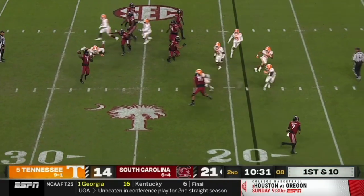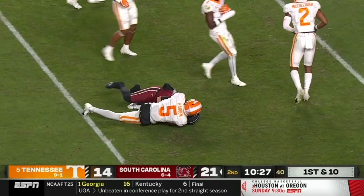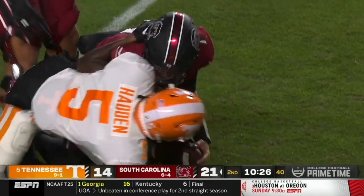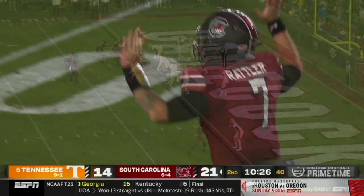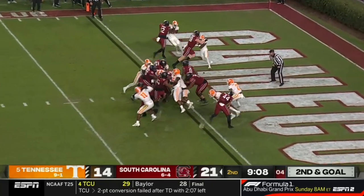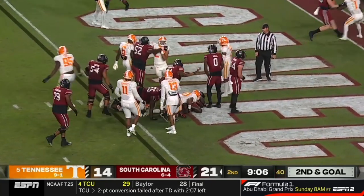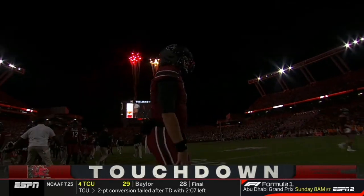Now it's a reverse. Rattler's open — they flip it to him. The quarterback makes a catch and is wrestled down inside the five. Joyner through the pass — we talked about the ex-quarterback. Two tight ends, power's set, and he just powers in.